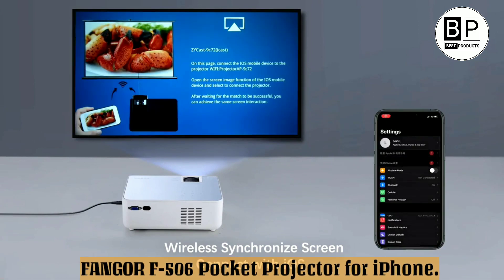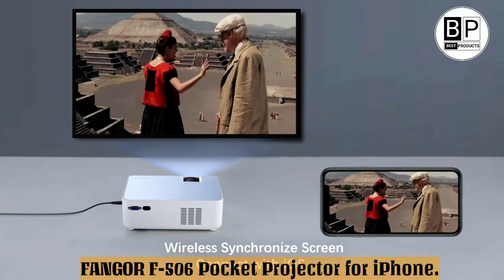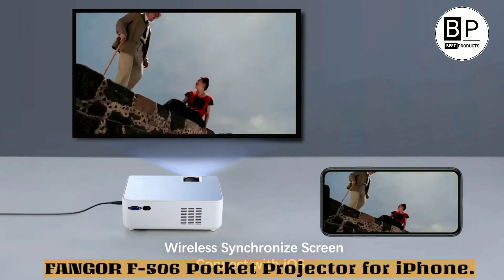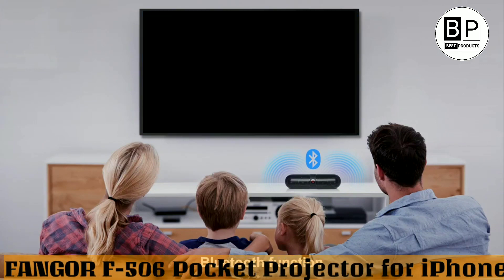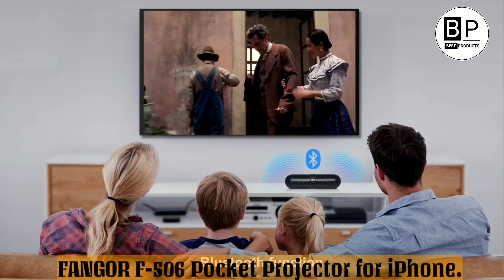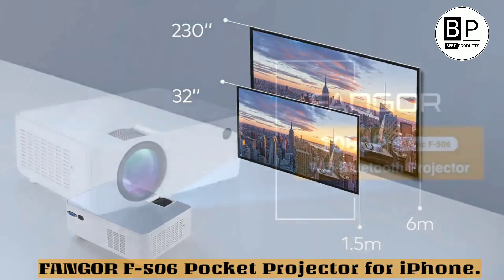This Pico movie projector is very versatile and has HDMI, AV, VGA, and SD card ports so you can use it with your laptop, PC, Chromebook, tablets, micro SD card, USB flash drive, music, pictures, videos, iPad, phone, and Android smartphones.